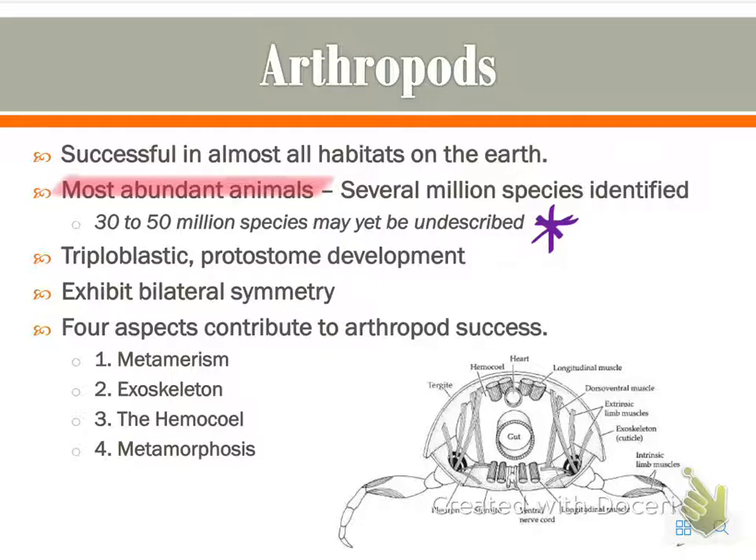Most of what people are discovering in terms of new species are generally some sort of insect. They are triploblastic with protostome development, they have bilateral symmetry, and there are four major aspects that contribute to their success in general, which we'll get into on the following slides.